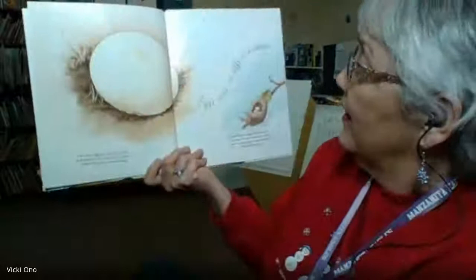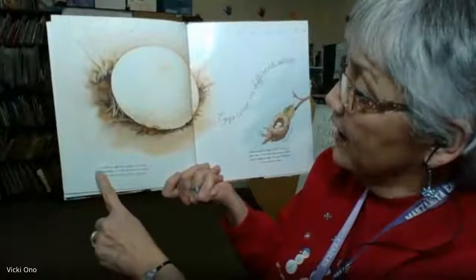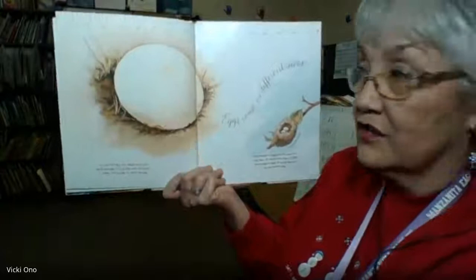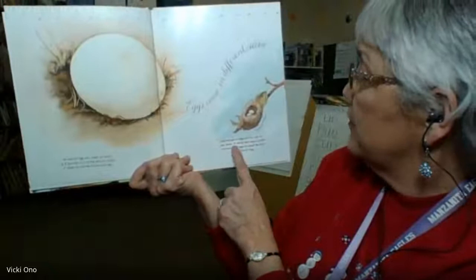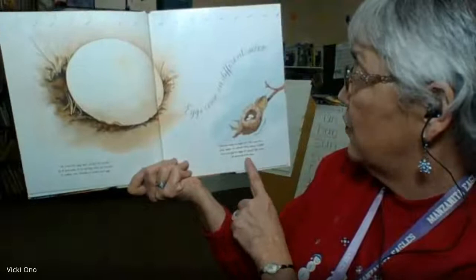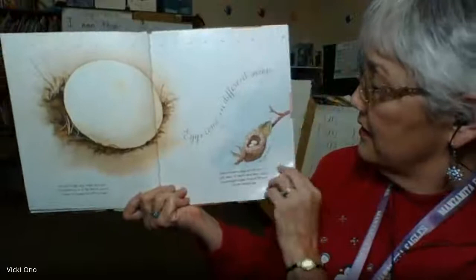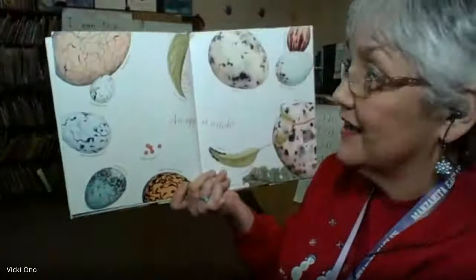Eggs come in different sizes. An ostrich egg can weigh as much as eight pounds. It is so big and so round, it takes two hands to hold one egg. Hummingbird eggs are the size of a jelly bean — it would take about 2,000 hummingbird eggs to equal the size of one ostrich egg. This is an Anna's hummingbird egg and its nest, usually about the size of your thumb with jelly beans inside.